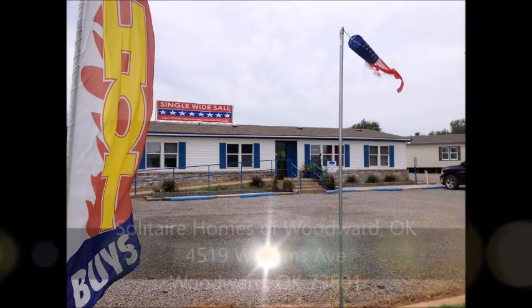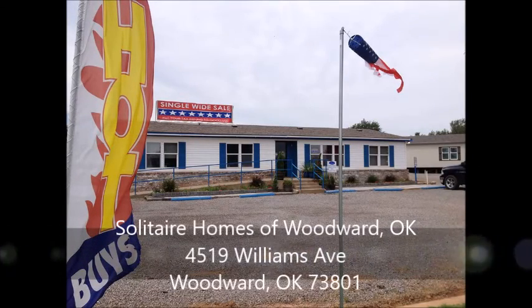Hi, this is Michael with Solitaire Homes in Woodward, Oklahoma. Every day this week we'll be going over a different aspect of our construction. Today we'll be talking about our I-beams.